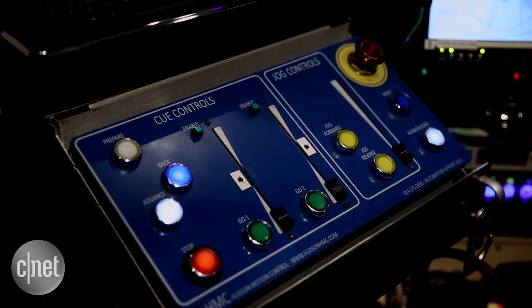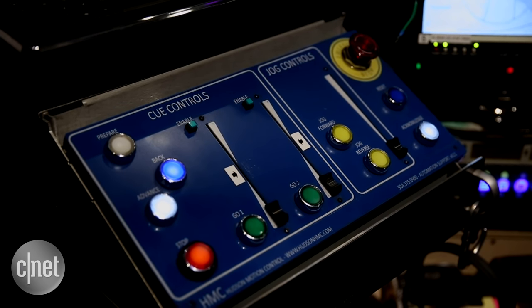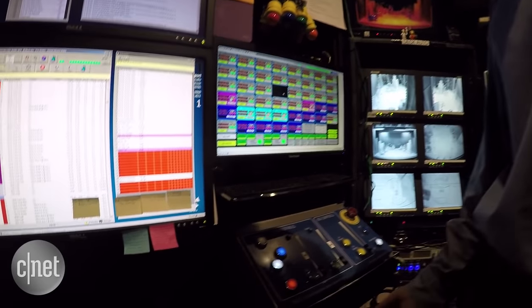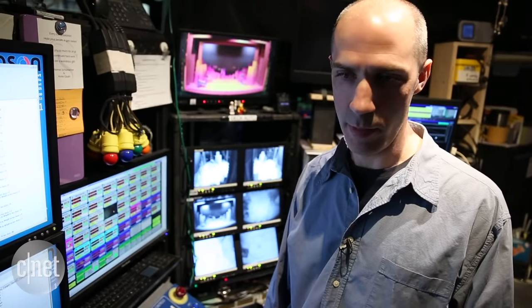Very simple — it has a green button that starts the scenery moving and a red button that stops it. In general, I do not ever have to hit the red button. It is only if I see something bad happening, or somebody tells me to stop, that we hit the stop button.